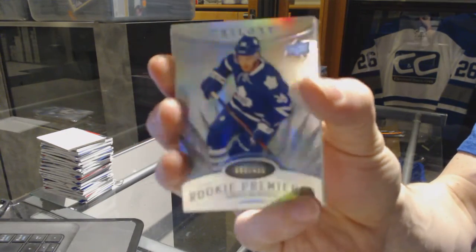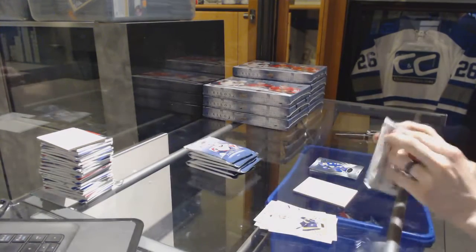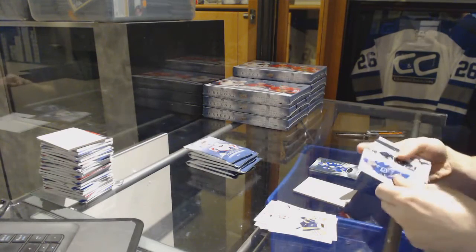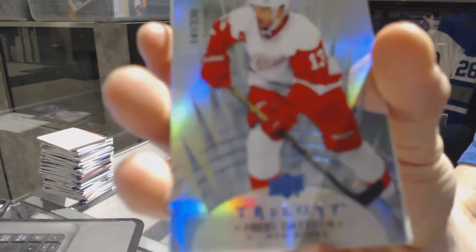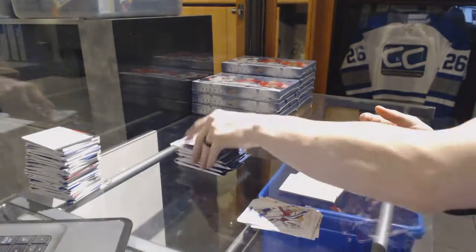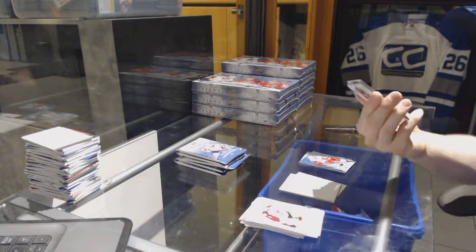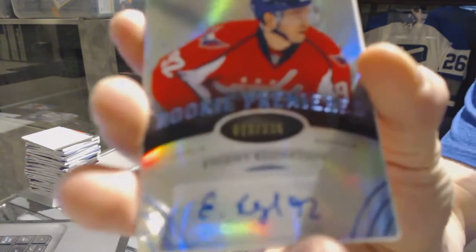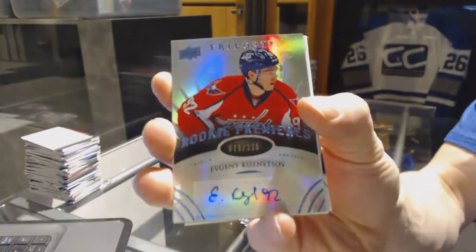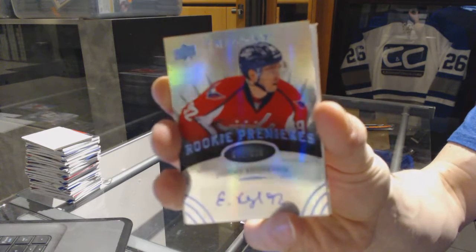We've got a Radiance Blue rookie number to 499 for the Toronto Maple Leafs, Greg McKegg. We've got a Radiance Blue number to 230 for the Detroit Red Wings, Pavel Datsyuk. We've got a Radiance Blue level 2 rookie autograph number to 225 for the Washington Capitals, Evgeny Kuznetsov.